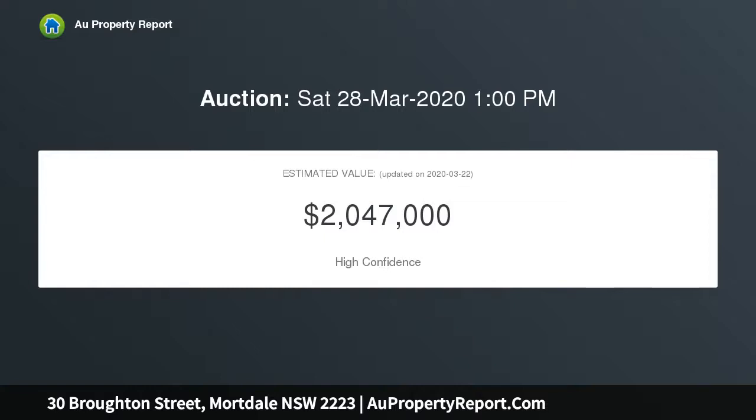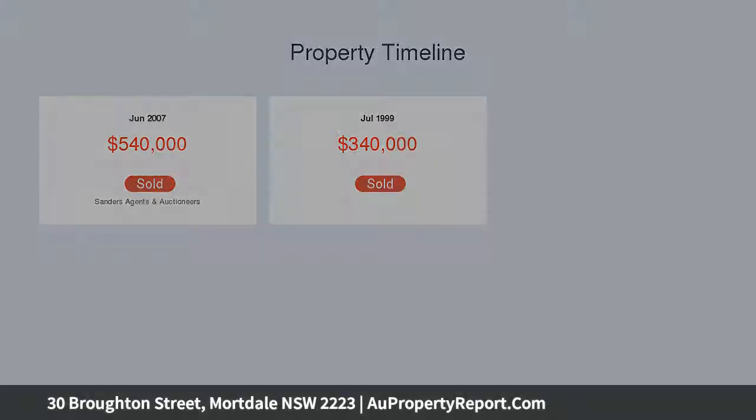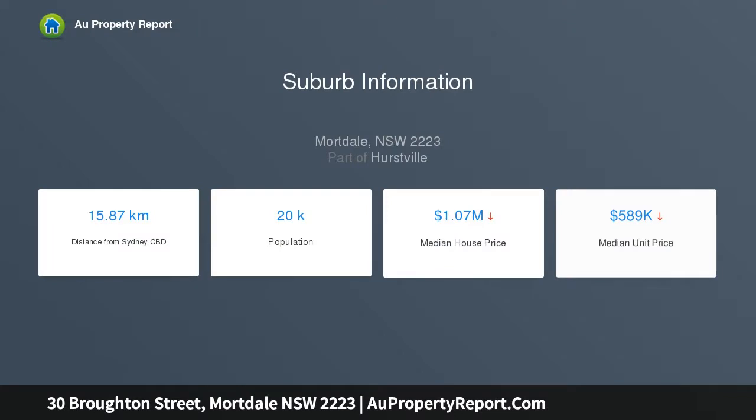Spacious open living with solid timber flooring. Beautifully presented design. A gourmet kitchen with butler's quarters. Expansive well-appointed bedrooms conveniently located on both levels.